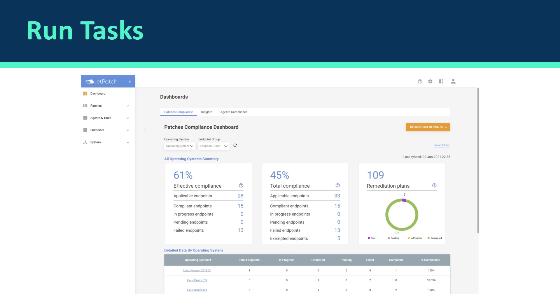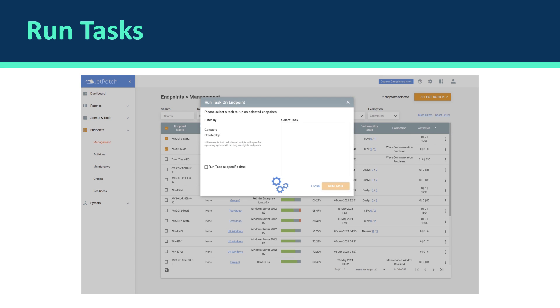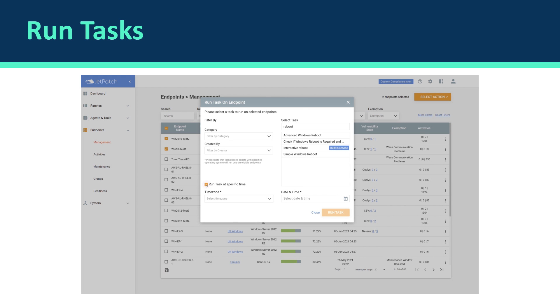Can you please show us how we use the run task capability in JetPatch? Definitely, let's show them the UI. As you can see here, this is our endpoints management tab. You can see the entire environment — all the endpoints from the different operating systems that you have. By simply choosing and filtering the list of endpoints you'd like to run the task on, you check them, select the action, and click on run tasks. An interactive window opens and you can select the task you'd like to run. You can also run the task on a specific date and time — just check that checkbox, select when you'd like it to run, and JetPatch will automatically know when to execute it.